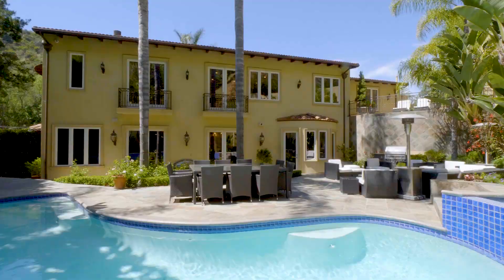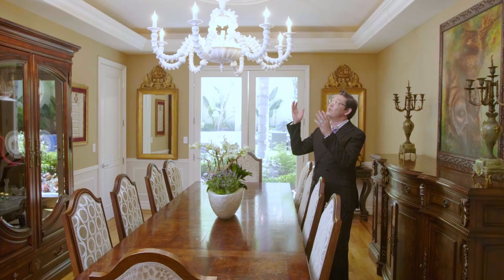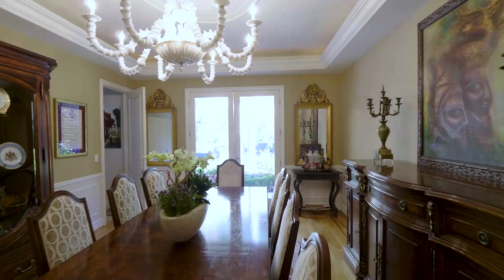Have drinks and cocktails or hors d'oeuvres outside and float on in to this beautiful formal dining room with the grand ceiling medallions and porcelain chandelier.